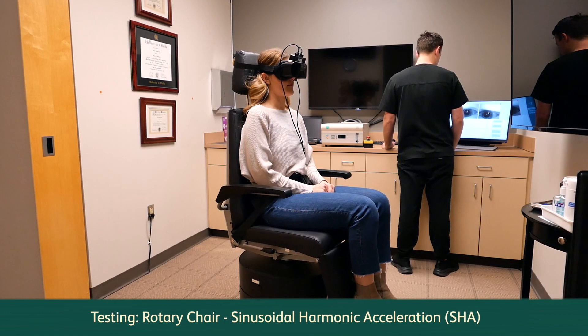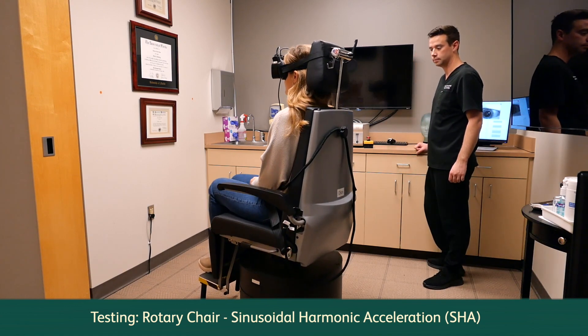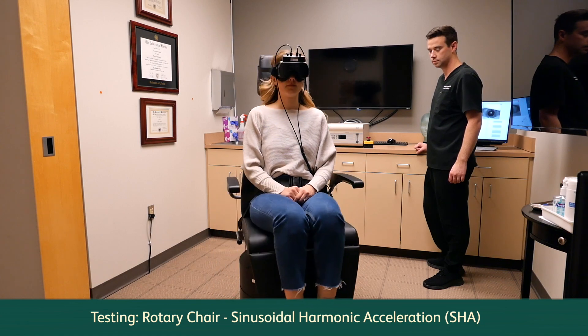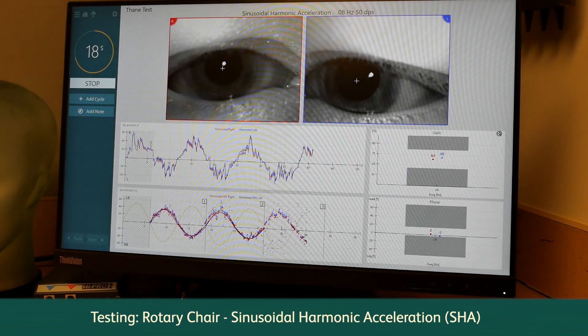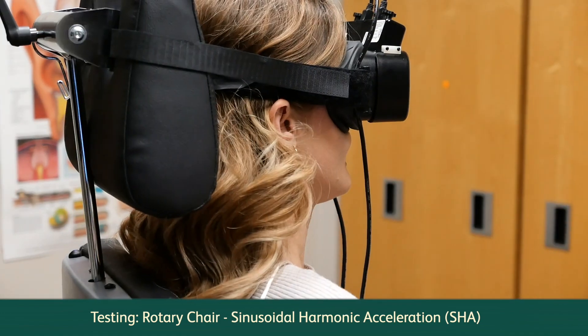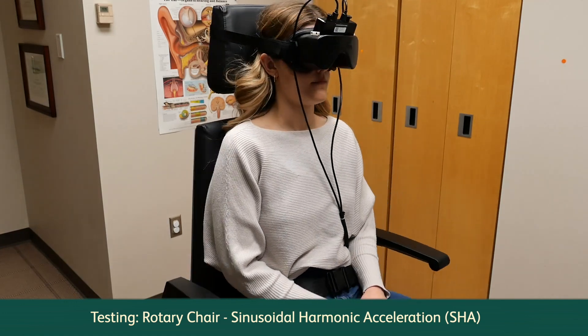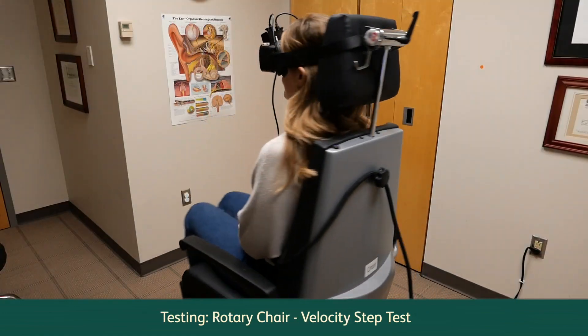Rotary chair testing: you'll be placed into a chair with goggles with a video camera on them. One rotary chair test is called SHA, or sinusoidal harmonic acceleration. SHA is a clinical test of the ear-to-eye reflex, or the vestibular ocular reflex, VOR. The chair gently moves from side to side at a calibrated speed as we watch what your eyes do.